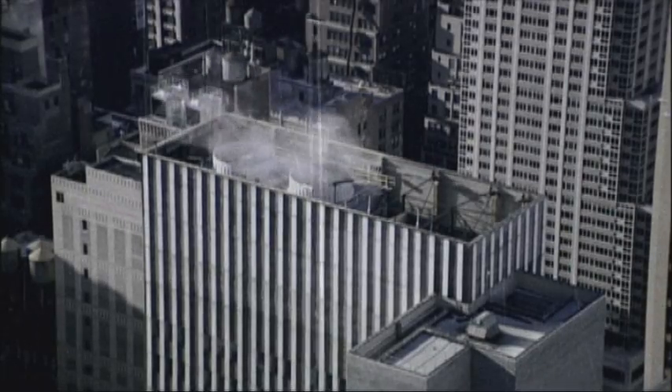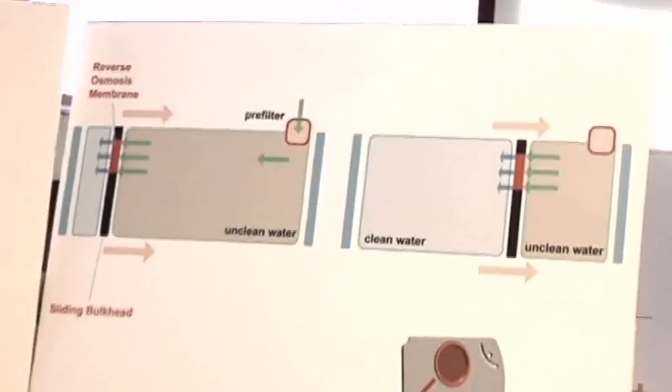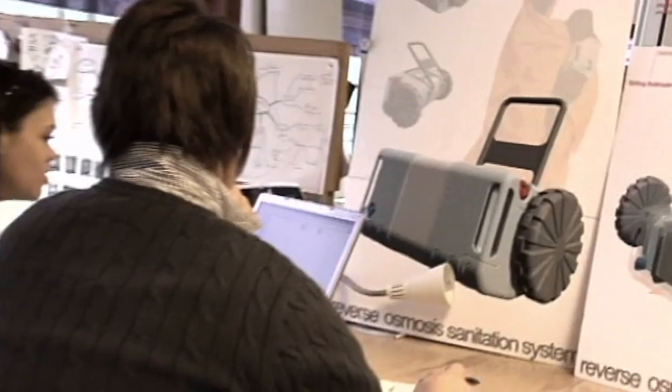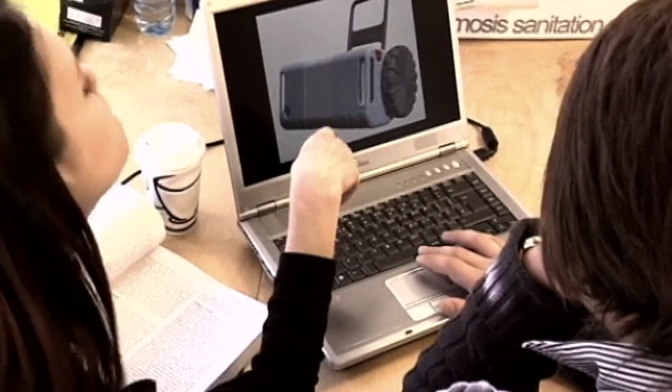Red Button Design is a design house — we design products exclusively for the humanitarian sector. Our flagship product is the Reverse Osmosis Sanitation System, or ROS. It's a water transport, sanitation, and storage device applicable to the developing world.